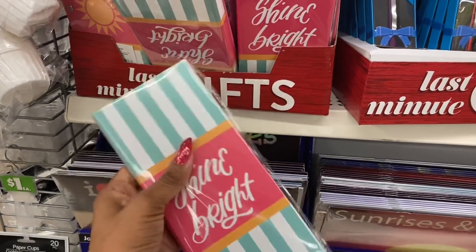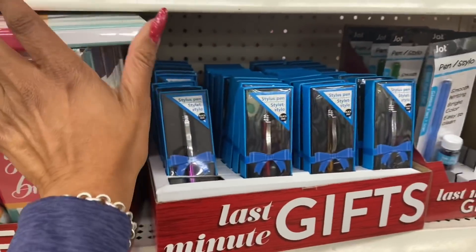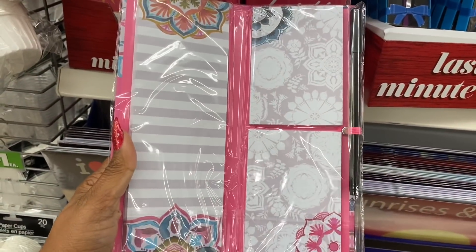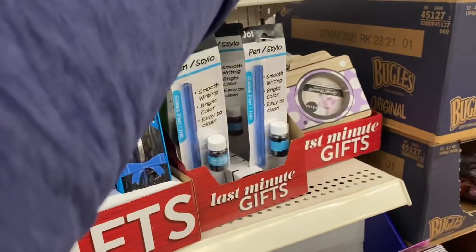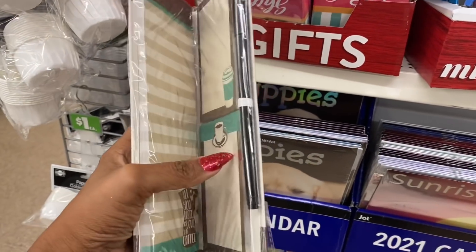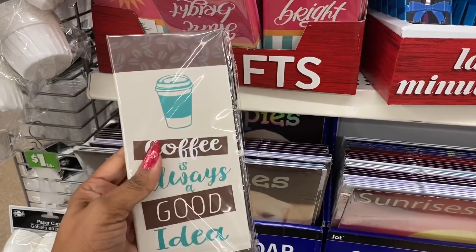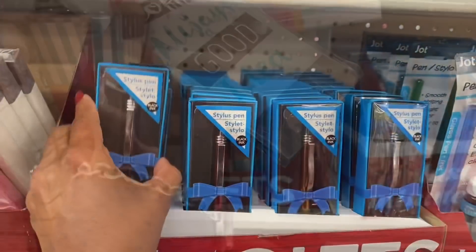They have three styles of the notepad and pen gift sets. One style is really pretty, they're nicely made. One of my favorites is the coffee one — it says 'all you need is love and coffee.' These are so nicely made, I am really impressed.